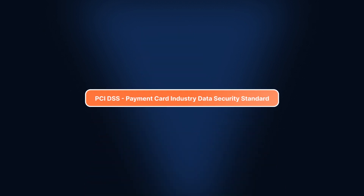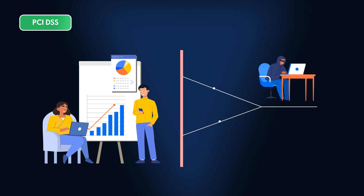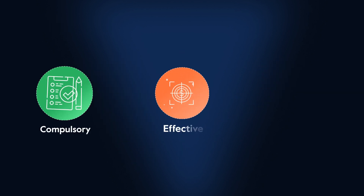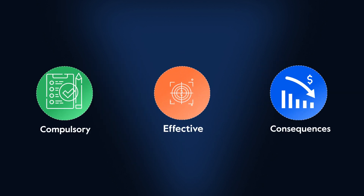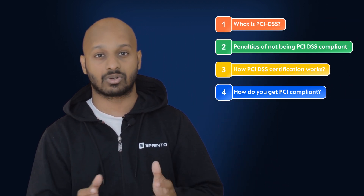PCI DSS, or Payment Card Industry Data Security Standard, is a way to protect a business against these risks. It is compulsory, effective, and there are severe penalties and consequences if you're not compliant. So in this video, we'll cover everything you need to know about PCI DSS. You can also skip to the bits that interest you using the chapters below.